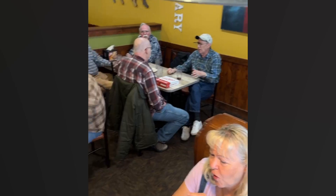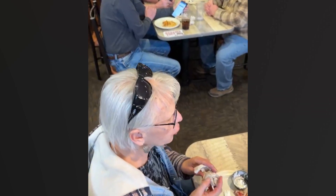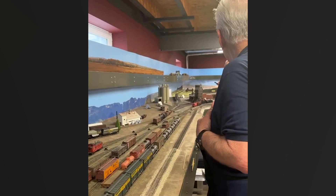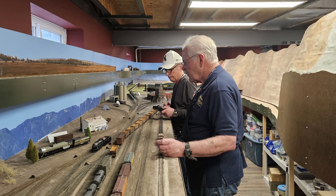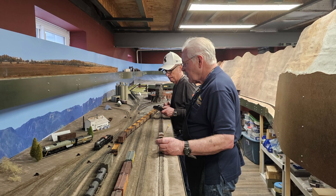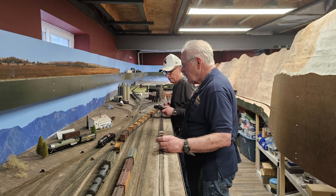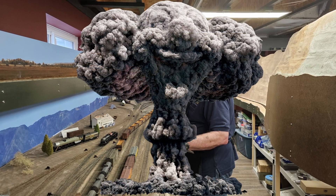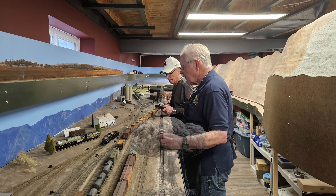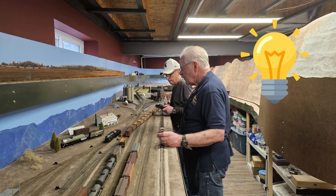Speaking of the ops session, it was a qualified success. Before the session, those attendees who arrived early joined us for lunch at Pizza Ranch. During the session, Steve from Evanston and Dave ran Casper Yard. Later in the session, Dave had to leave, so Kevin from Harriman spelled him. Casper has become quite a bottleneck — at one point we had trains stacked too deep from each direction waiting to get into town. I thought the session was a disaster, but everyone said they had a good time, so I guess it wasn't as bad as I thought. I've got a couple of changes planned that I hope will ease the crunch at Casper, and we'll see how those work out in June.